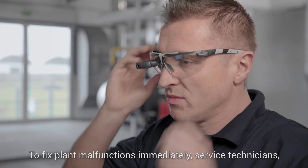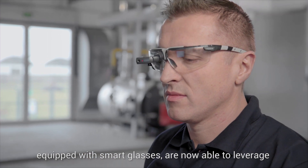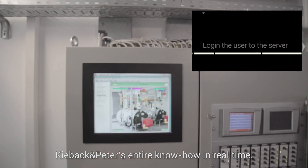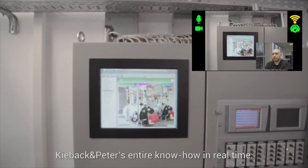To fix plant malfunctions immediately, service technicians equipped with smart glasses are now able to leverage Keebeck and Peter's entire know-how in real time.